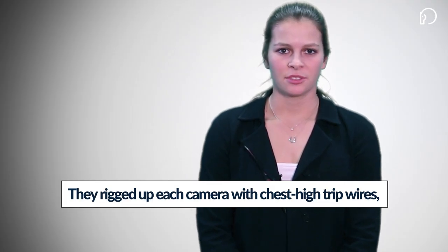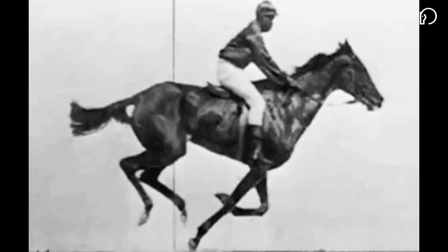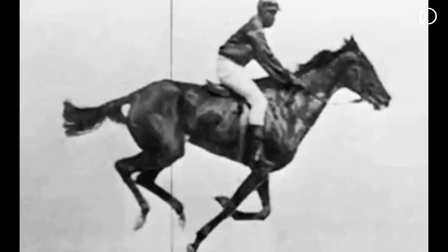Sure enough, he did. They set up 24 cameras 27 inches apart along the side of the racetrack, and rigged up each camera with chest-high tripwires so that when the horse passed through, she would trigger each shutter. The horse chosen for the experiment was Stanford's prize mare, Sally Gardner.